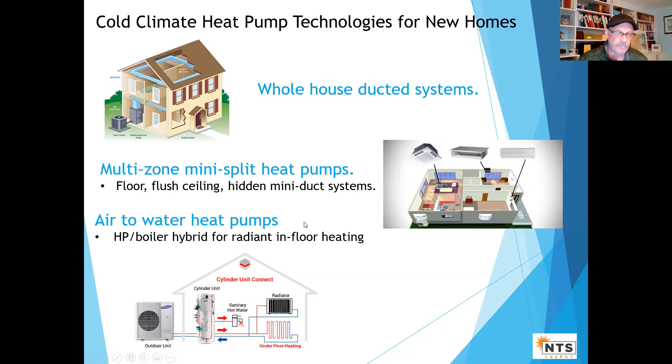Finally, there are air-to-water heat pumps. These have been around a while — mostly used in Canada, though the ones available in the US number about five or six manufacturers. They're basically for radiant floor and are normally paired with some kind of boiler system because of their capacity limits.